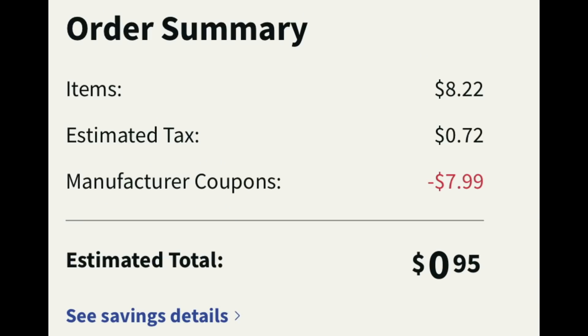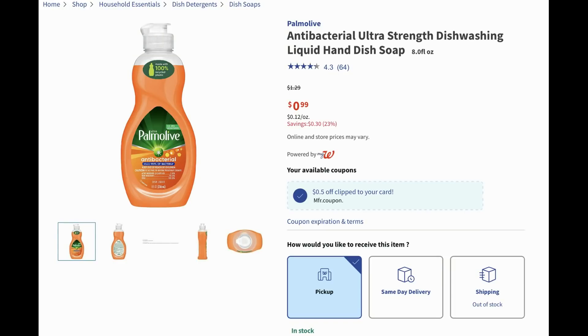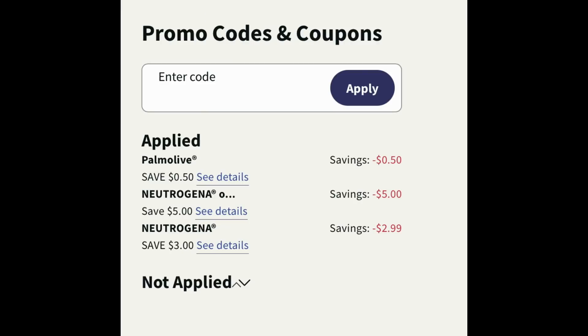We're not done, because for curbside pickup your total must be $10. With this particular deal we're only at $8.22, so you must add some items. I already have several Walgreens couponing videos available. It made sense for me to add in some Palmolive dish soap, since I hadn't yet used that 50-cent digital coupon. To get to that $10 amount — actually $10.20 — I added two of the 8-ounce dish soaps on sale for 99 cents each and clipped that 50-cent digital coupon to use at checkout. Your checkout should show the 50-cent coupon for Palmolive, the $5 off two for Neutrogena, and the $3 coupon for the Neutrogena facial mask, adjusted down to $2.99.